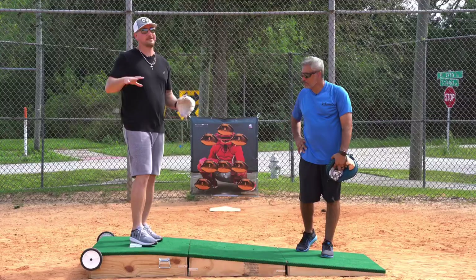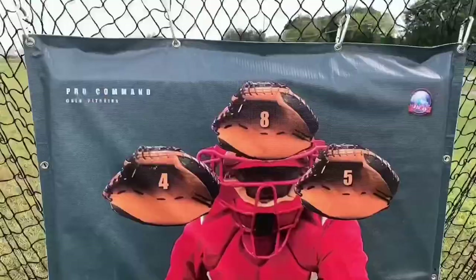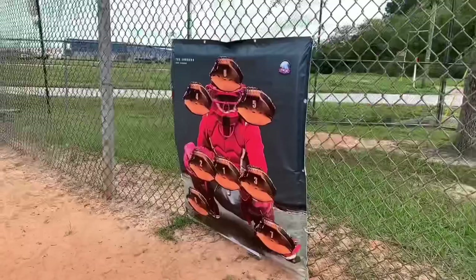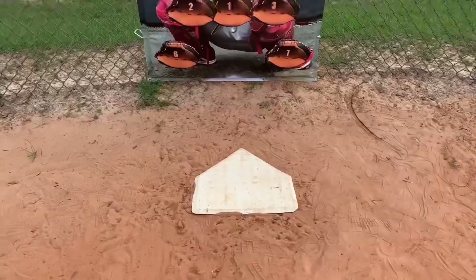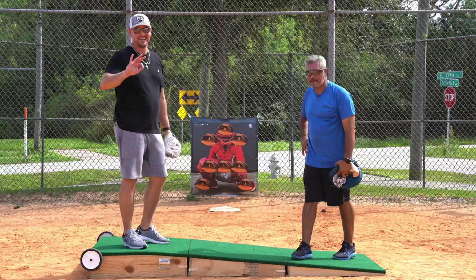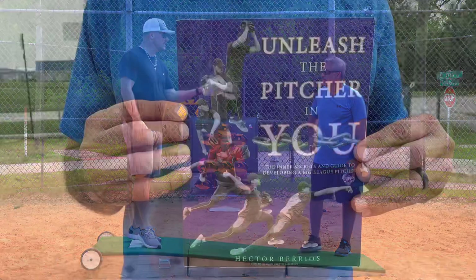I want to talk about this pro command target that Hector created. He invented this thing, and it's a great tool, especially in the day of technology and velocity where that's a lot of what we talk about, and command goes overlooked sometimes. So this is a life-size catcher — it's a pad you can throw into. He's got guys throwing over 100 miles an hour into this pad and it'll stand the test of time. Hector's been kind enough to let me sell it on YouGoProBaseball.com. Hector also has a book coming out, Unleash the Pitcher in You. Check it out — it's on Amazon.